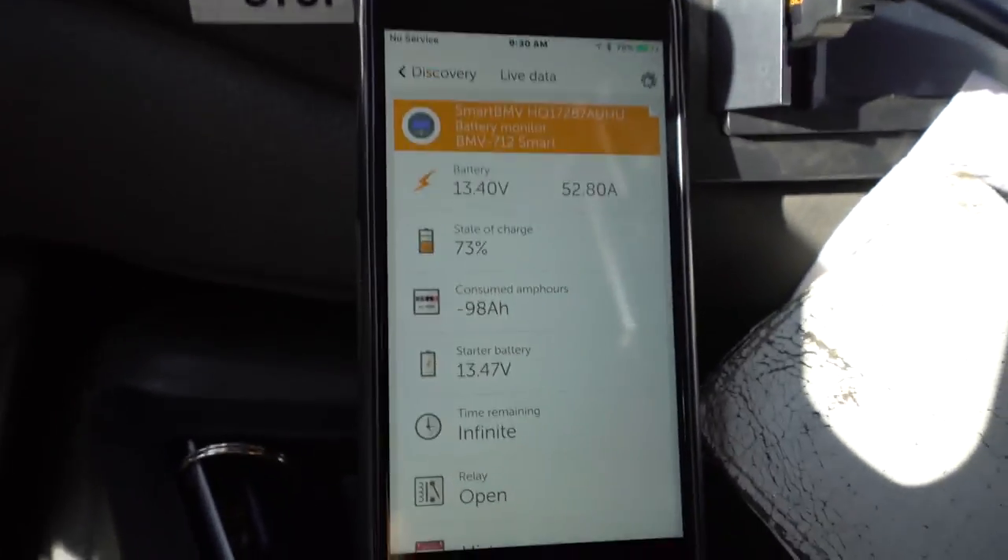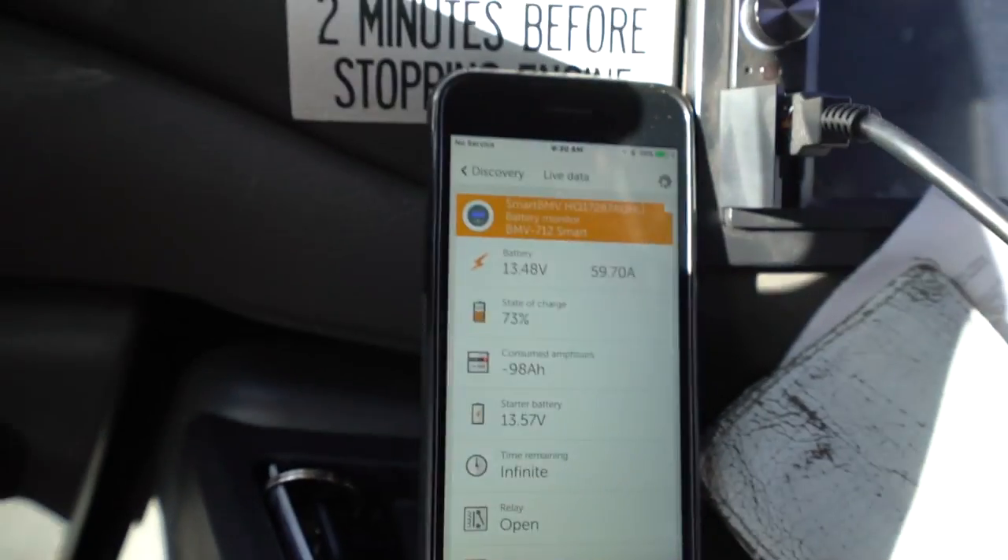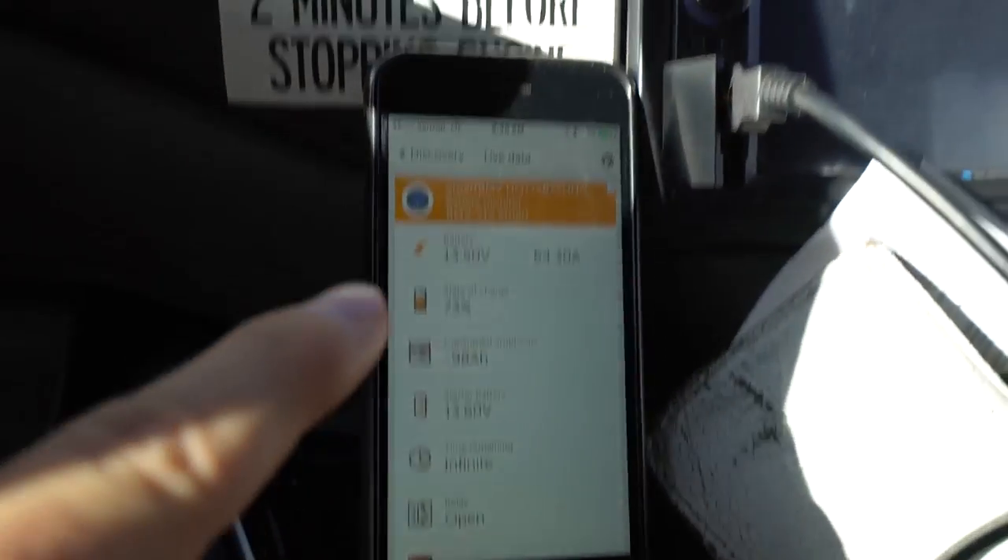Check that out — I'm getting 65 amps. Now it's a little bit down, but there we go, back up to 64. That's a combination of solar plus alternator charge.